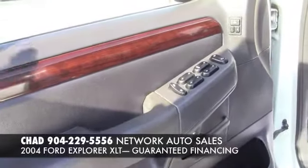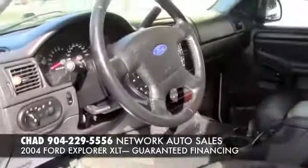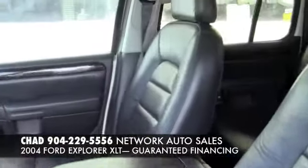This vehicle is actually the limited model, so it has power windows, power locks, memory seats, and leather interior, which is in great shape. There's no rips, there's no tears.